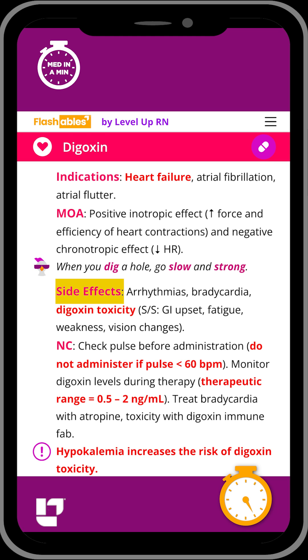Side effects include a risk of toxicity, which can cause signs and symptoms such as GI upset, weakness, and vision changes.